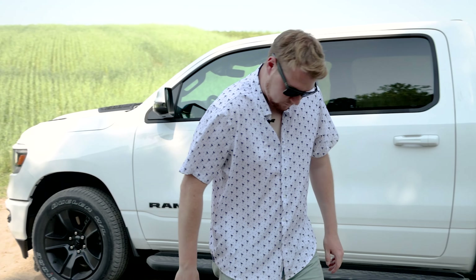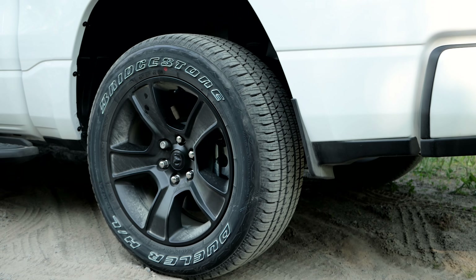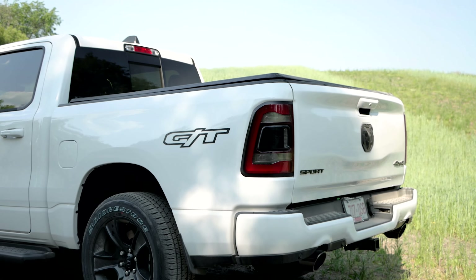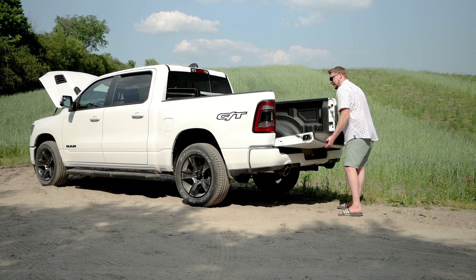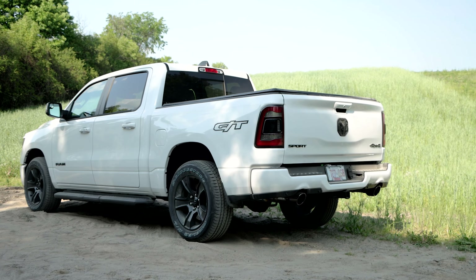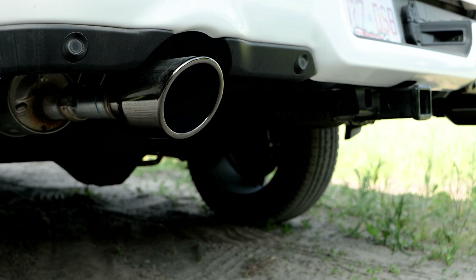Working our way to the rear of the truck, we got these awesome Ram Sport running boards, nice blacked out 20 inch rims wrapped in a nice Bridgestone tire. Your GT badge here, LED tail lamps, nice easy light tailgate. Your sport badge, your Ram badge, 7 and 4 pin, your receiver, and then your dual blacked out exhaust tips.